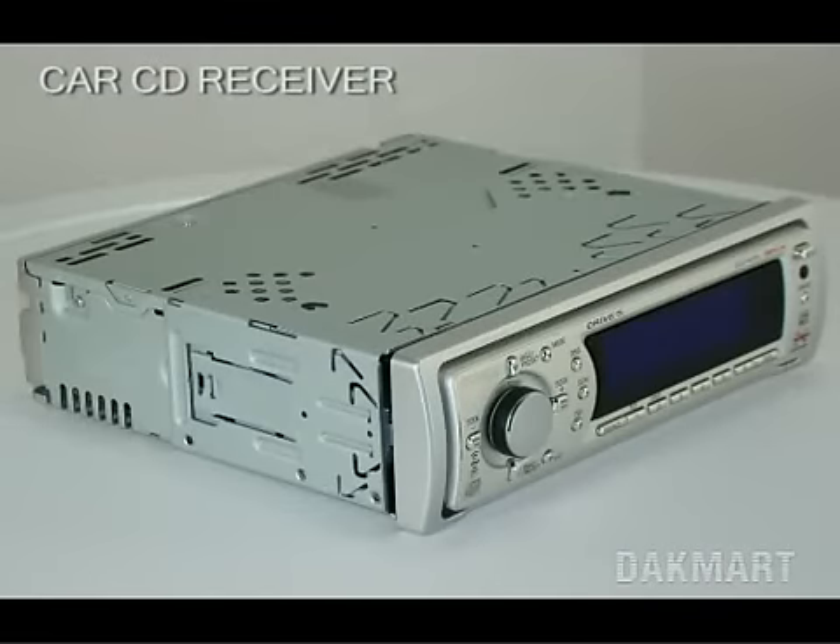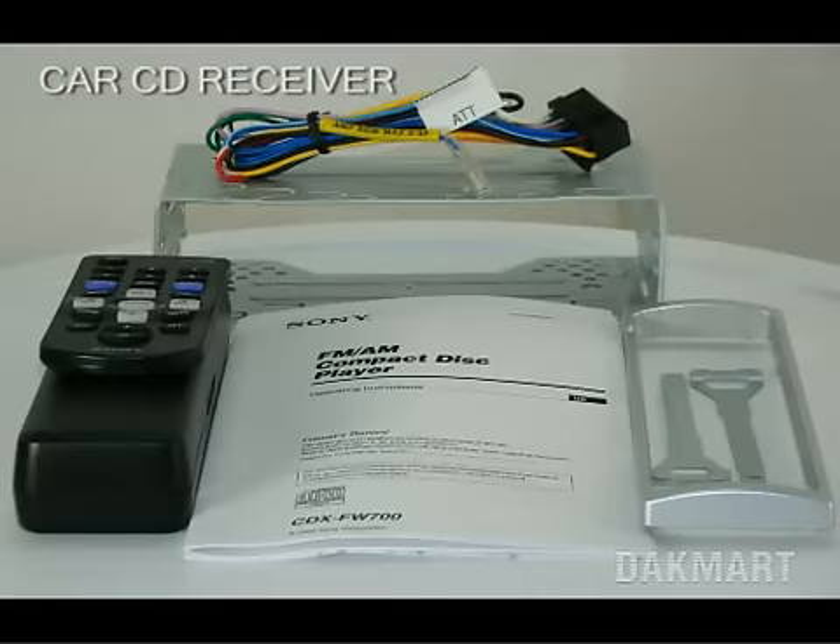As you can see, this item is in perfect condition. It comes with all accessories and documentation from the manufacturer. It ships directly from our warehouse.